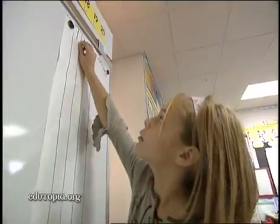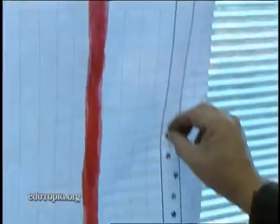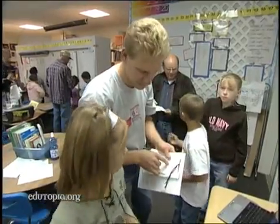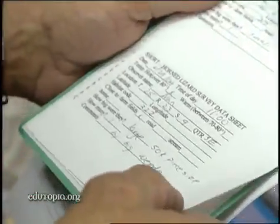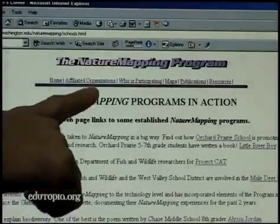They help students enter data on graphs and charts, which pinpoint the time, place, and temperature for each sighting. The lizard data is used by researcher Karen Dvorinich as part of a University of Washington program called Nature Mapping — an effort to quantify populations of common species across the country.